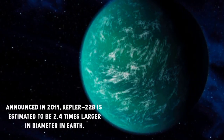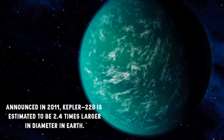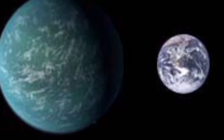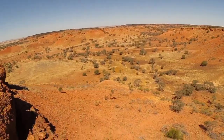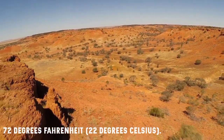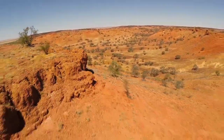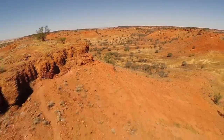Announced in 2011, Kepler-22b is estimated to be 2.4 times larger in diameter than Earth, with a comfortable average surface temperature of 72 degrees Fahrenheit, or 22 degrees Celsius. In the years since, however, investigators have debated how habitable the planet actually is.